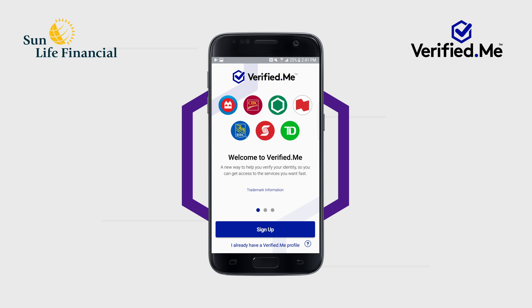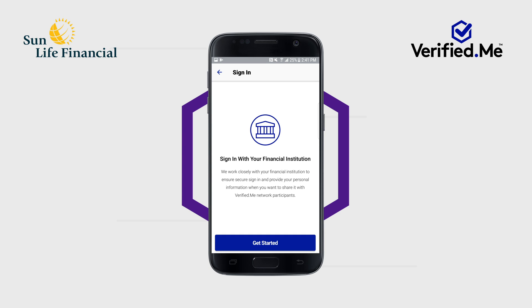You'll see a splash screen that welcomes you to the service. Tap Sign Up at the bottom of the screen. The app will display the steps you must follow to become a Verified Me user. Tap Get Started to begin the registration process.